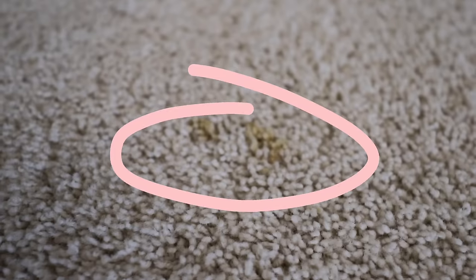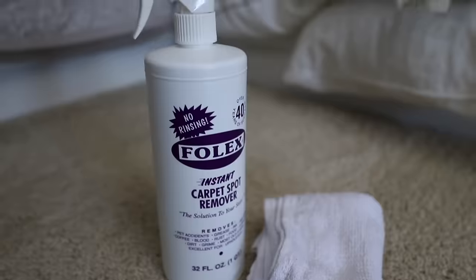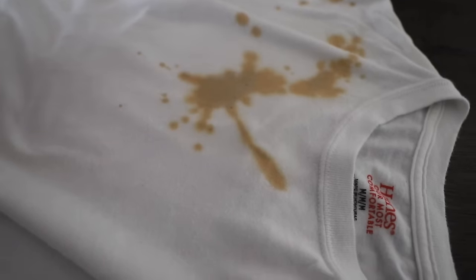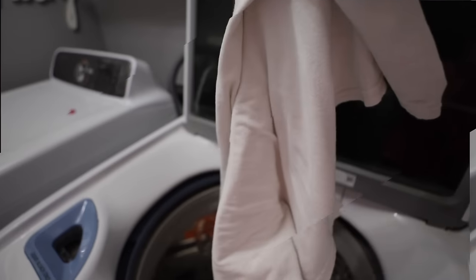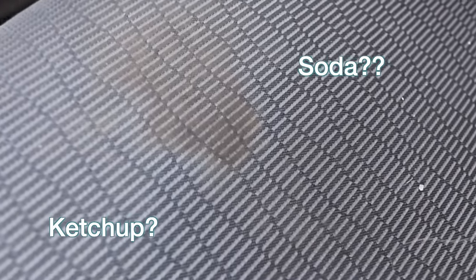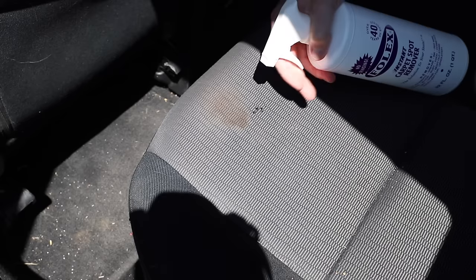Folex works great on set-in stains. I don't know how long this coffee spill has been here, but I'm guessing at least a month or two. I spray this on, let it sit for about 30 seconds, and then agitate. Coffee stains on clothes too — spray this on and you'll immediately start to see a color change. Wipe it off and throw it right in the wash.